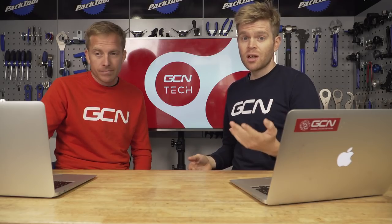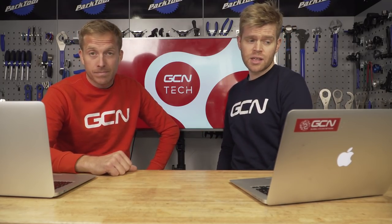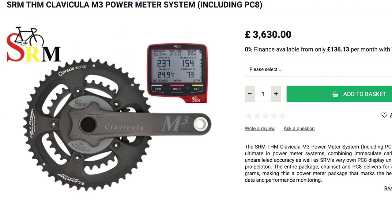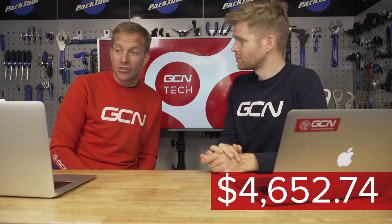You're going to need a fancy chain. We looked at the UFO chain from CeramicSpeed, but that was just too cheap at 130 euros. So we've gone for the more expensive Muc-Off nano-optimized chain, which comes in at $200. For the chainset and chain rings, we went for the THM Clavicula cranks bundled with the SRM PC8 power meter and head unit — because of course you need a power meter. That bundle came in at $4,652.74.